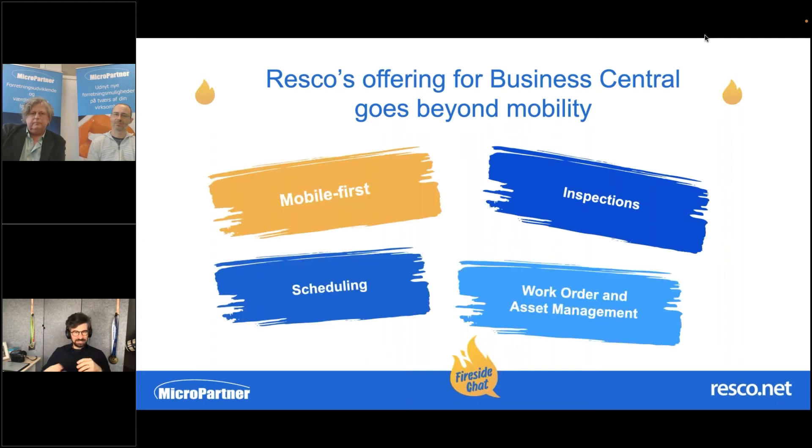With Business Central, we're going a little beyond just the traditional mobility that Resco customers know. It's obviously the mobile-first experience and optimization for mobile devices, but we're bringing a lot more functionality for Business Central customers. We mentioned the execution piece, but also somebody needs to oversee what's going on in the field — the ability to schedule, to see results, questionnaires, checklists, all the data collected in the field. So we're introducing Resco Inspections for Business Central as well, and simple functionality around work order and asset management. While Business Central has some functionality in this area, it's not the traditional work order as we know it from the field service world.